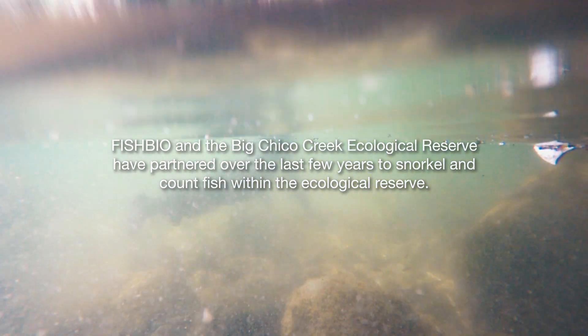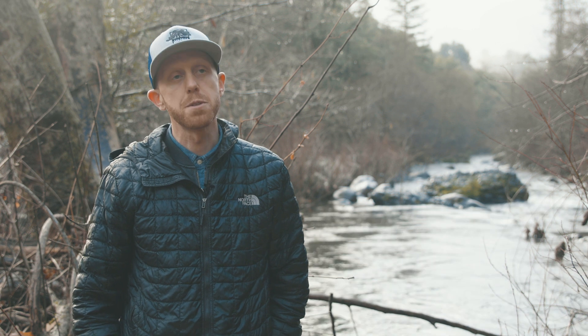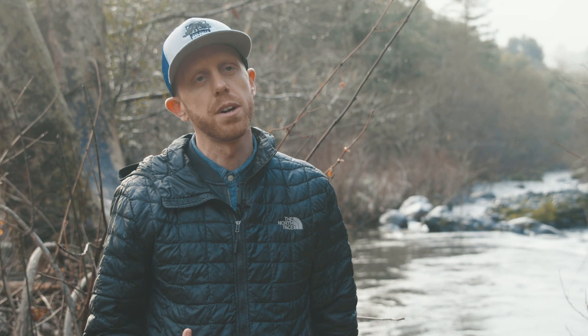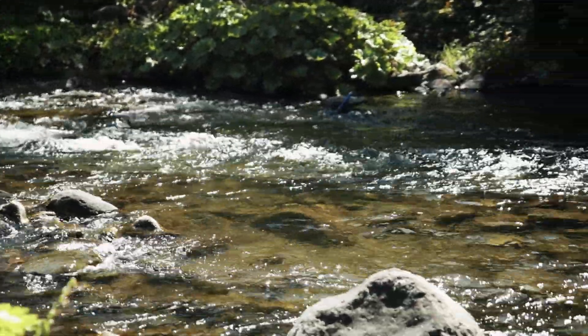Doing the fish counts is a great opportunity for our students to work alongside professionals in fish biology, collecting important information to show that we're doing a good job in our watershed for our native fish species that use Big Chico Creek.